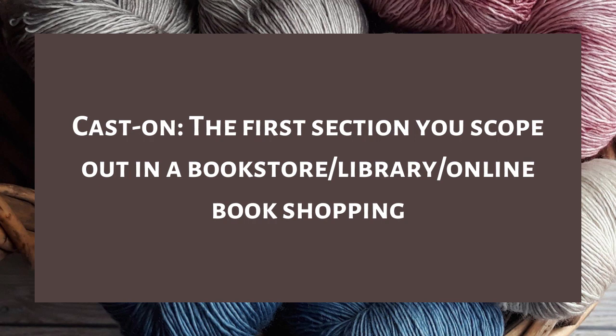So let's get into the tag. Question one is cast on: the first section you scope out in a bookstore, library, or online book shopping? For online book shopping I usually just search for a specific thing. In a bookstore I first browse the new releases section, but the first section I intentionally go to is obviously the fantasy section — the adult fantasy section — to see if there's anything new and interesting.